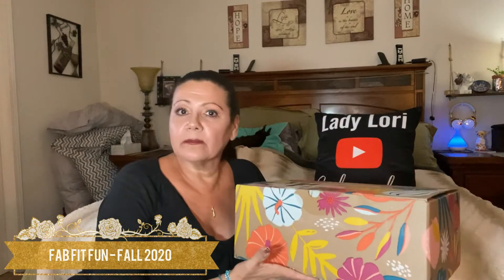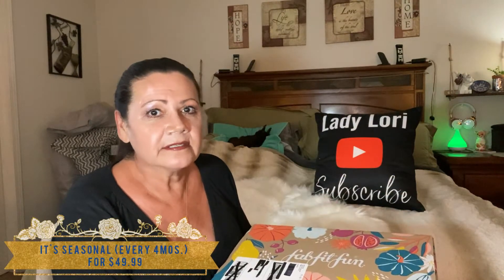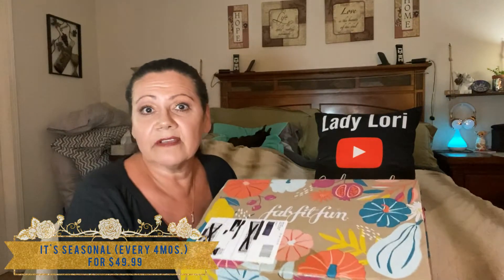Hi everybody and welcome back to my channel. Guess what time it is — it is a FabFitFun! I do apologize for the way the box looks; it's not exactly what I would call my favorite design. It is nevertheless the FabFitFun for the fall, which is considered the September 2020 FabFitFun. You get it every four months — it's seasonal and it's $49.95.